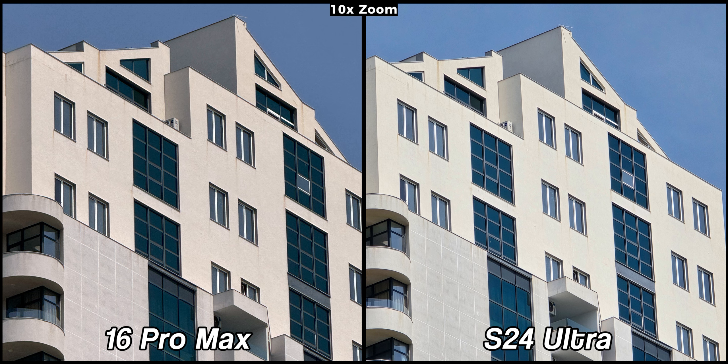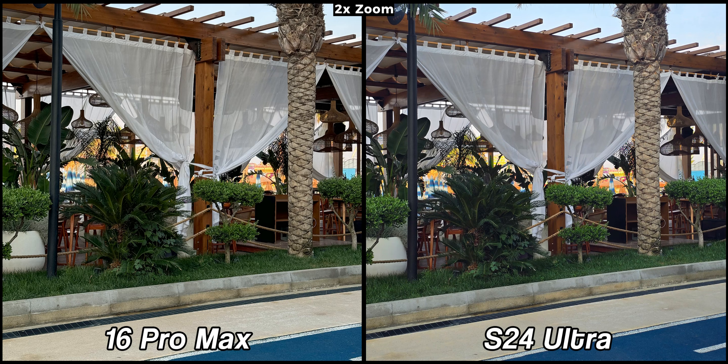The tables turn however at 10x. Now the S24 Ultra is able to retain more details while the iPhone is starting to lose quality. The difference is pretty clear if you focus on the windows of the building — the S24 Ultra is very detailed here.